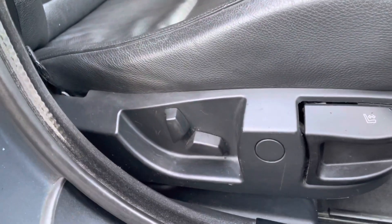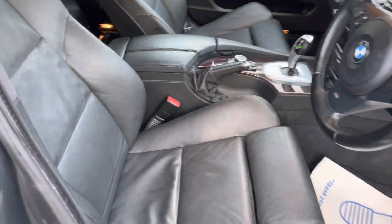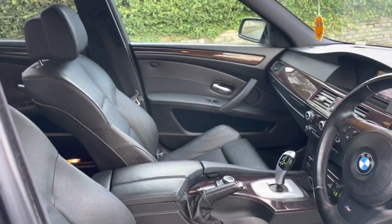You've got part electric adjustable seats along with height seat adjustment and a leg extender. The interior is immaculate.